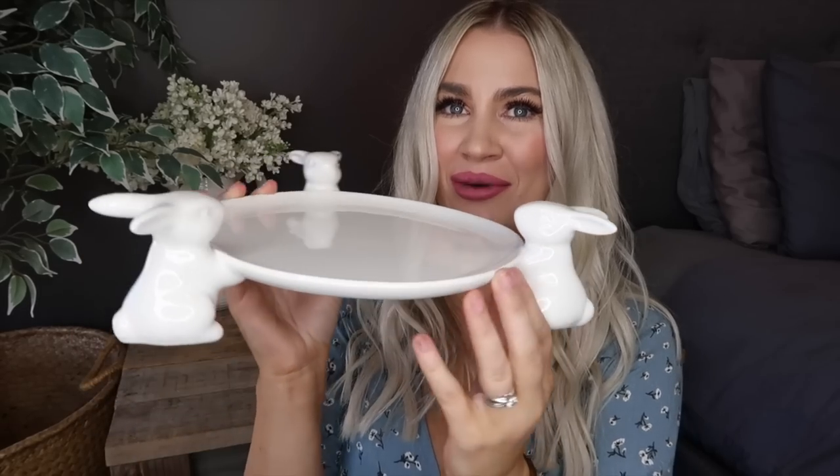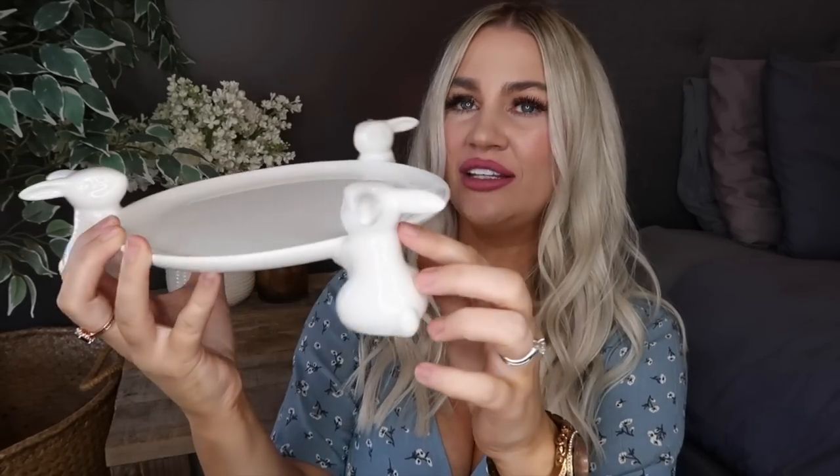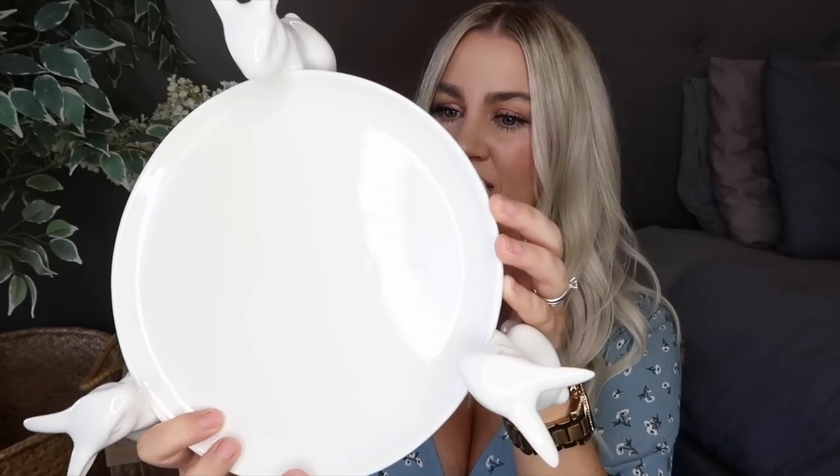We might begin with the homewares first. The first thing I want to show you is this sweet little Easter bunny plate — how gorgeous is that? It's got three little porcelain bunnies. It's called the Easter bunny plate and this one was only $8. It's a decent size too. I thought it'd be really cute to put some little slices on and have it as a serving tray on Easter Sunday, or you could put a little cake on there. I bought one for my mum as well. Such a cute little touch for Easter day.